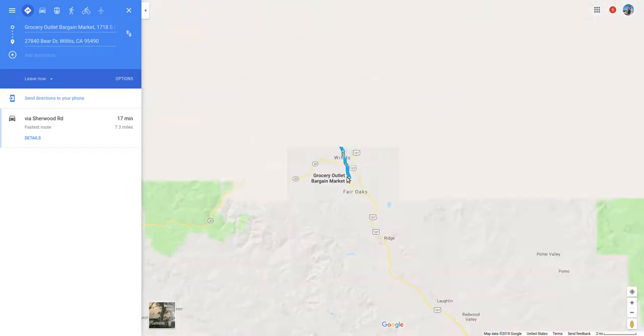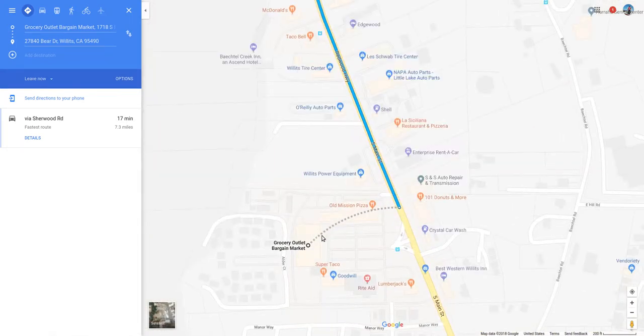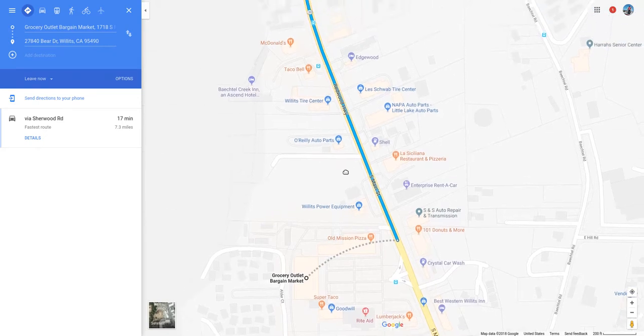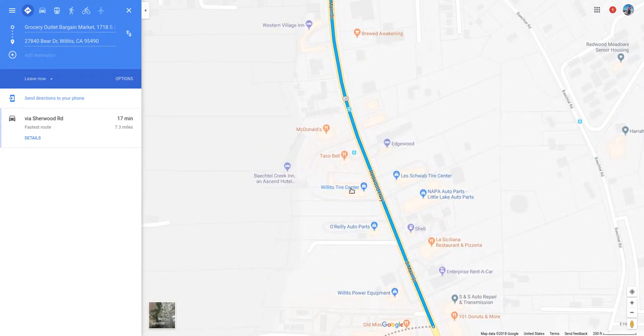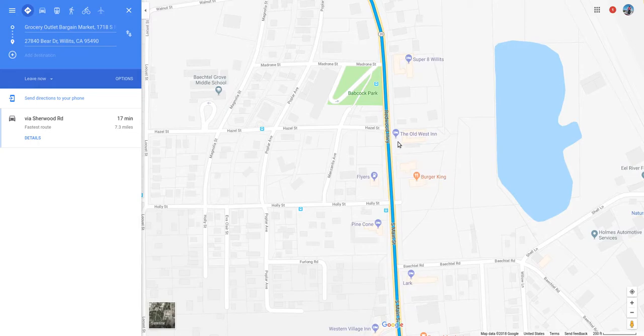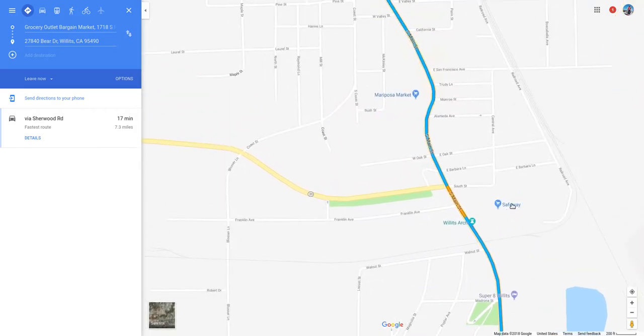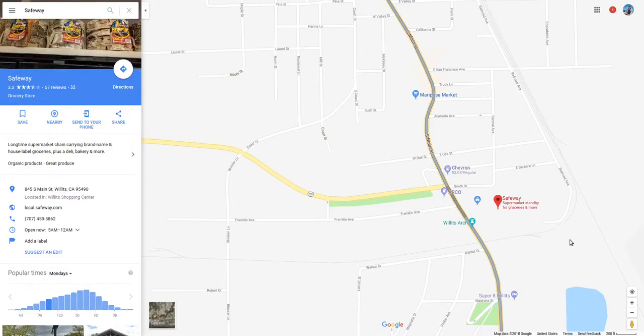The closest grocery store is about seven miles away, down into Willits. There's a high school and all kinds of stuff. Google shows a Bargain Market, a Rite Aid, pizza restaurants, different restaurants, donuts, car wash, rent-a-car, Mexican food, auto parts, gas stations, tire places, couple of hotels and motels, McDonald's, Brewed Awakening coffee shop, Burger King, Super 8. Lots of lodging. And there's a Safeway — so I think there are two grocery stores there.